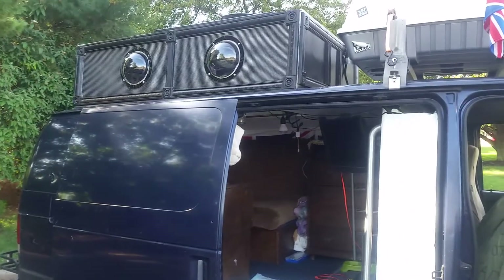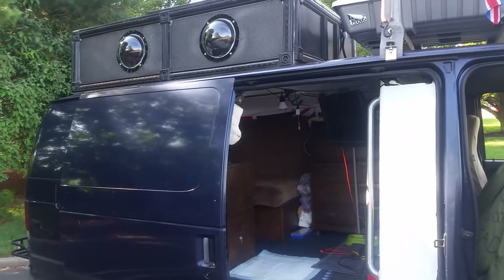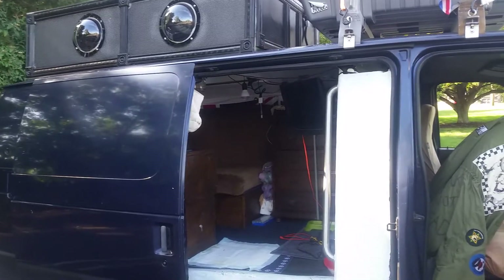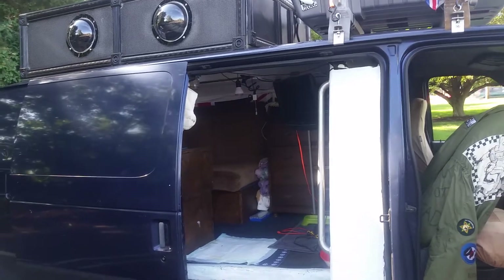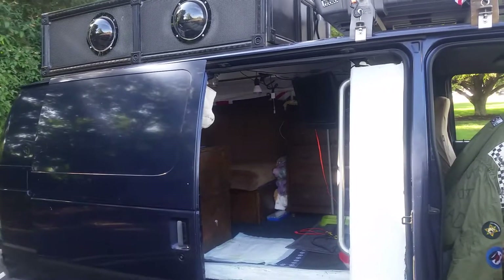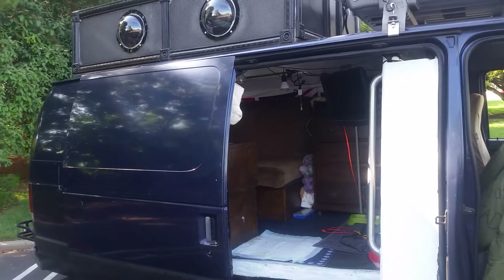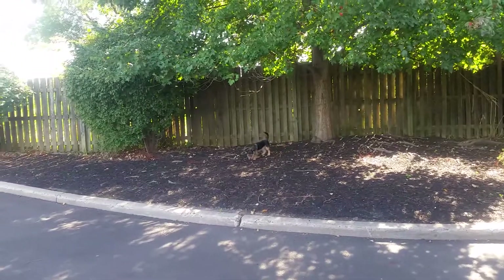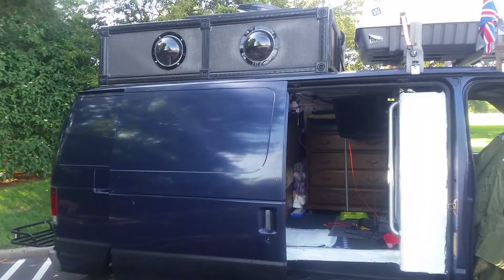Hi, it's Skarpunk again with another video. I want to discuss 12 volts and the best way to manage power, especially if you're living out of your van full-time, part-time, or even going away for the weekend. What you have to bear in mind is people are used to living in a house — you flip a switch and the light is on, you turn the tap and you've got unlimited water. But in a van you do not have that.